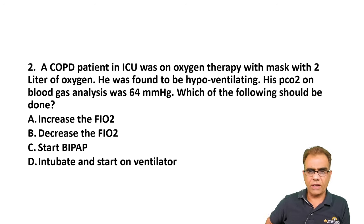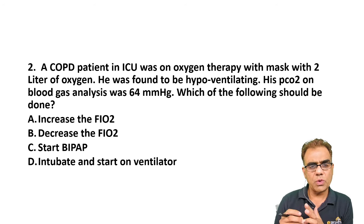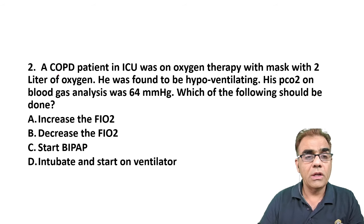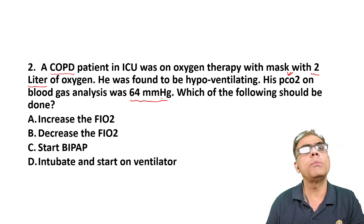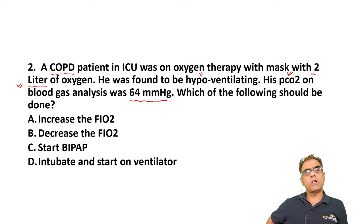Question number two: a COPD patient in ICU was on oxygen therapy with a mask at two liters of oxygen. He was found to be hypoventilating; his PCO2 on blood gas analysis was 64 mmHg. Which of the following should be done: increase the FiO2, decrease the FiO2, start BiPAP, or intubate and start on ventilator? Normal PCO2 is 40, so it has increased to 64 — this patient is in type 2 (hypercapnic) respiratory failure.